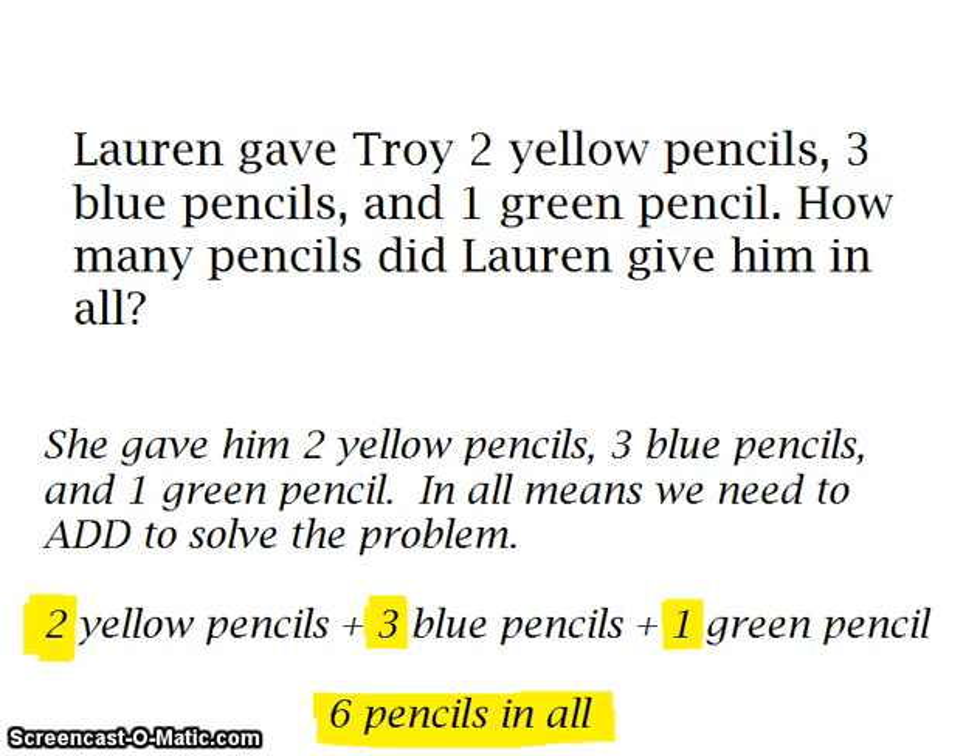So let's add all of our pencils up together. We have two yellow pencils plus three blue pencils — two plus three is five — and then one green pencil: five plus one is six. So we have six pencils in all.